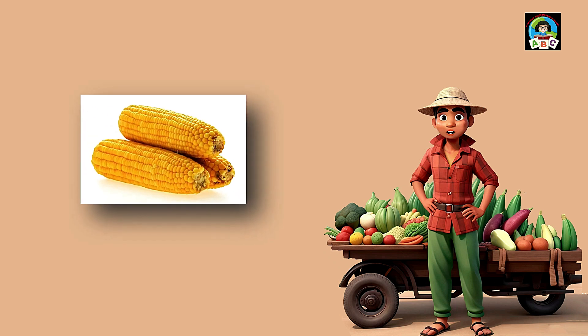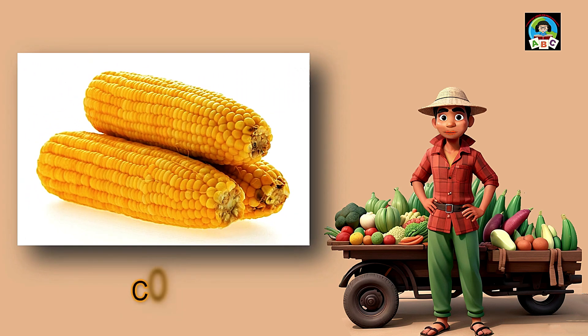Corn is like golden sunshine for toddlers' tummies. Packed with vitamins B and C, this sweet veggie is super good for your health. The vitamins in corn help toddlers' skin stay nice and their bodies grow. So when you enjoy those juicy kernels, you're not just having a snack — you're building a healthy and happy little toddler.